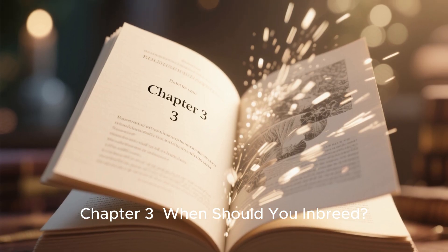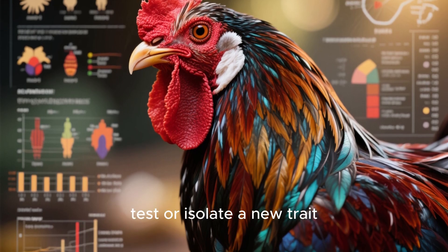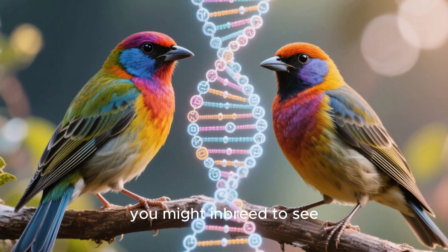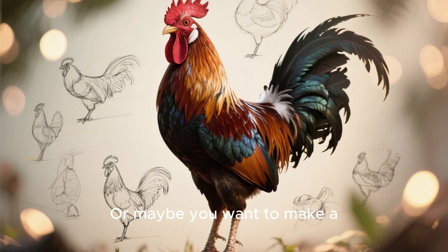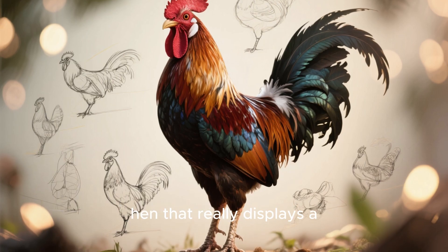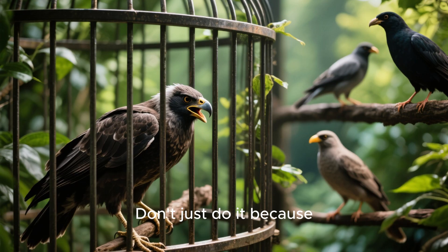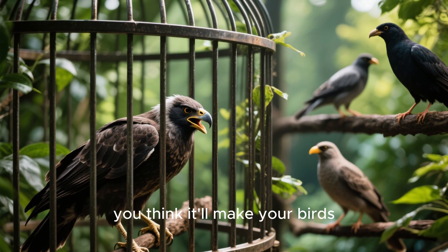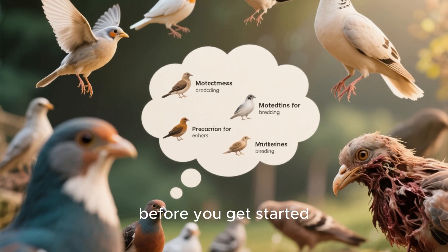Chapter 3: When should you inbreed? Inbreeding is best used when you want to test or isolate a new trait in your birds. For example, you might inbreed to see if your flock has a lot of hidden black color genes, or maybe you want to make a foundation cock or hen that really displays a certain look or style. However, never inbreed without a purpose. Don't just do it because you think it'll make your birds stronger or more aggressive. Ask yourself why you're inbreeding before you get started.